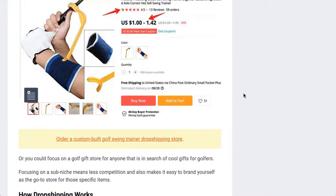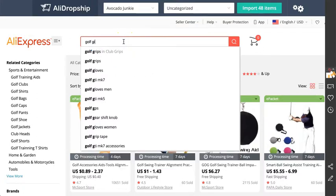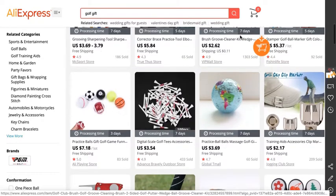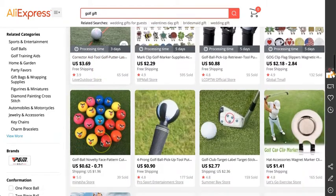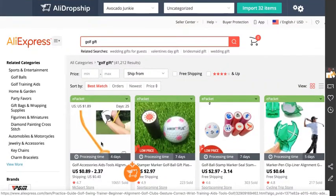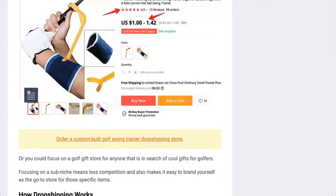Another sub-niche idea is opening a golf gift store. Many people look for specific gifts for golfers. If I head back to AliExpress and type in 'golf gift,' there are things that pop up you could sell — a golf ball, a gold golf ball, a divot tool. There are all kinds of items you could sell in a gift store. The reason I recommend choosing a sub-niche is because there's less competition, and you can really promote your store and products to a very specific target audience.